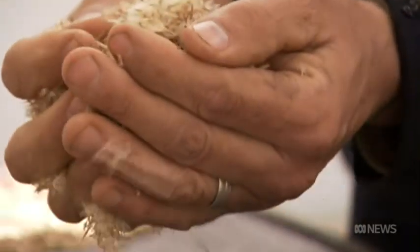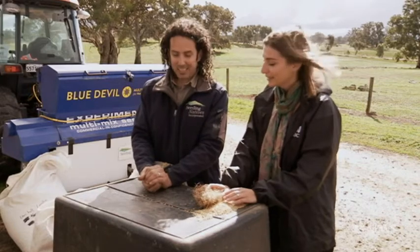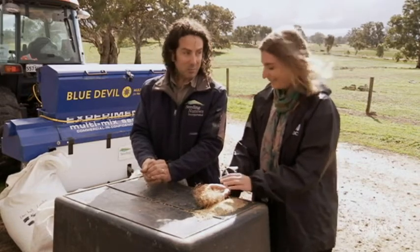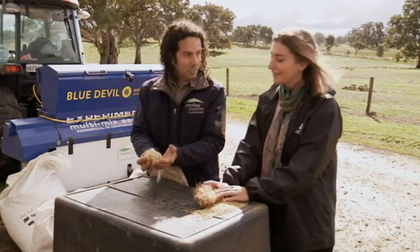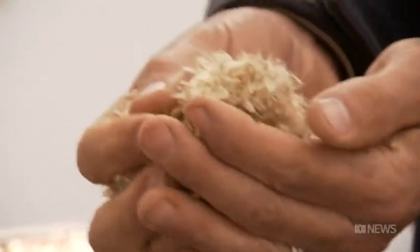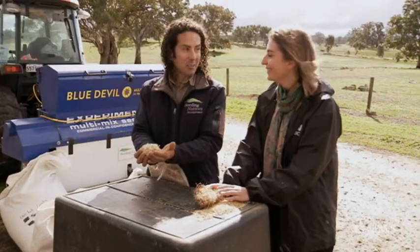This next one is actually a flower called vitidinia — it's a native daisy. You're going to notice a problem straight away: in the breeze it's just disappearing. It's flying. If I just open this up, we're going to have vitidinia going across the vineyards.